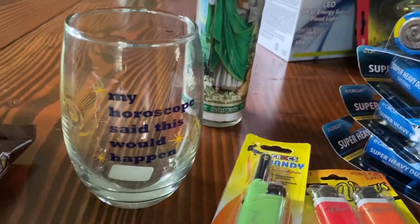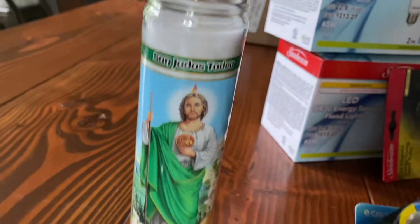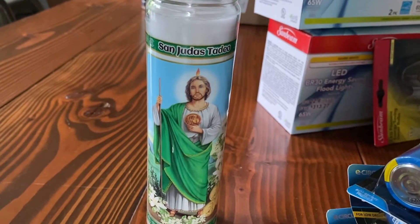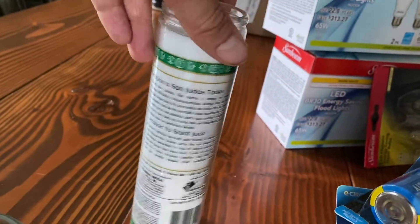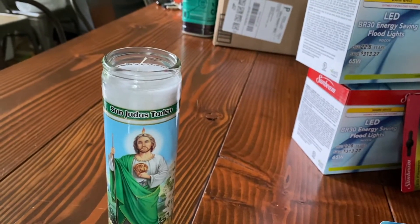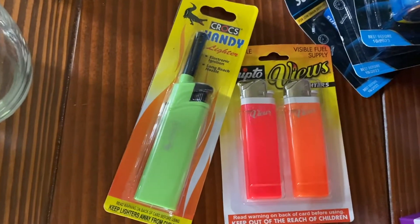I got a glass that said 'My horoscope told me this would happen' to keep my incense sticks — completely unironic. They had a St. Jude candle, and as a big fan of impossible causes I had to get that one. It's got the prayer on the back in English and Spanish, which is really nice. They were really stocked up on it. They also had a Our Lady of Guadalupe candle and I believe a St. Michael candle as well.